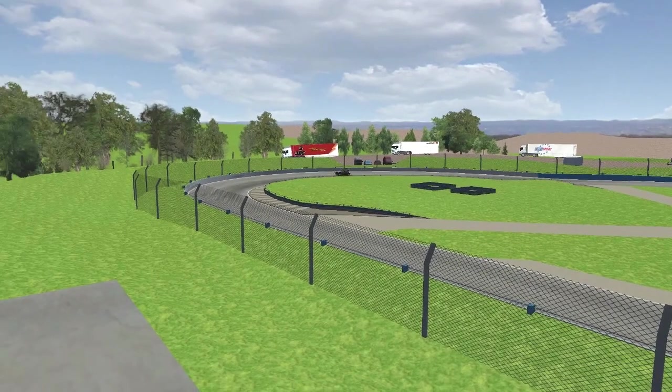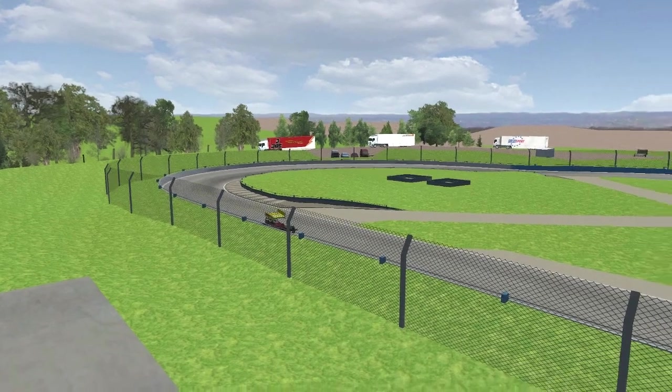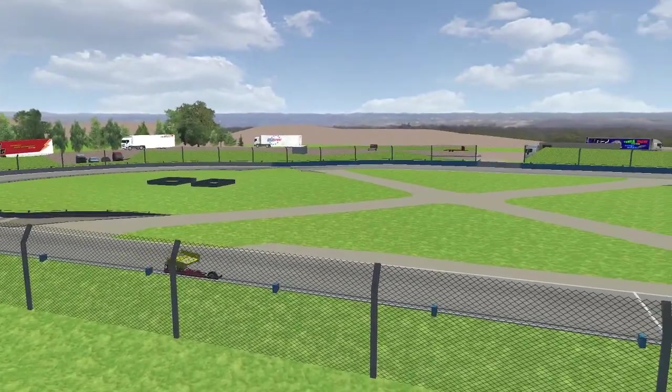Next we're going to have the Grand National Race, where Cothrey will have to go from a lap-down handicap in a seven-car field. Give them a round of applause please — your race winner.